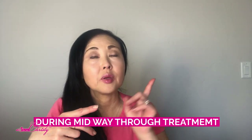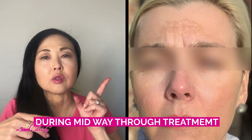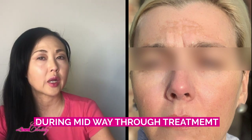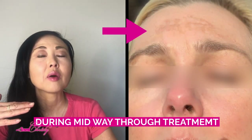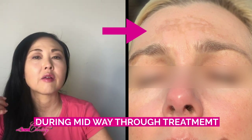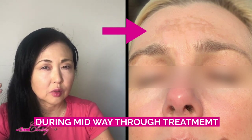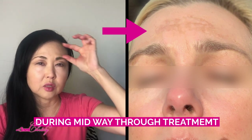Afterwards, this is the picture of her about midway through the treatment, and as you can see, the pigmentation on her forehead started to break up and her overall skin tone started to lighten up. I did tell her that the pigmentation in the forehead area was going to be the most stubborn, because that's where it seemed to be the darkest and most clustered.